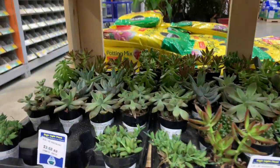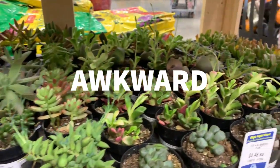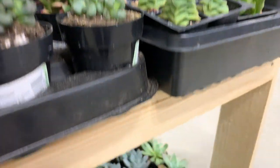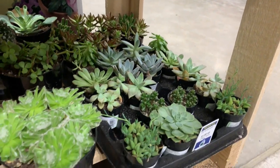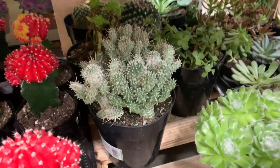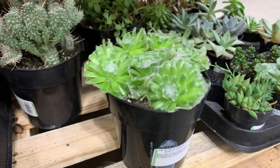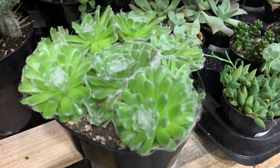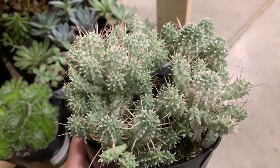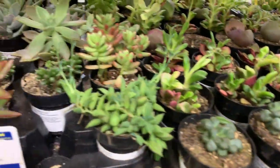Recording in big box stores is way more awkward than I thought it would be. Even though I don't collect cacti or succulents, there's this spiky one that is really cool. I don't need to start collecting another group of plants because I have way too many.